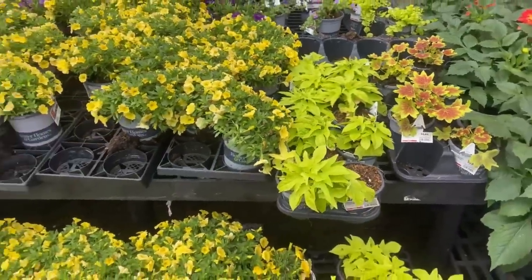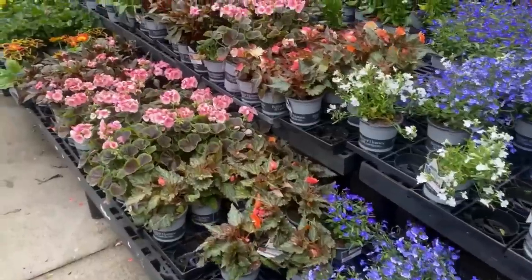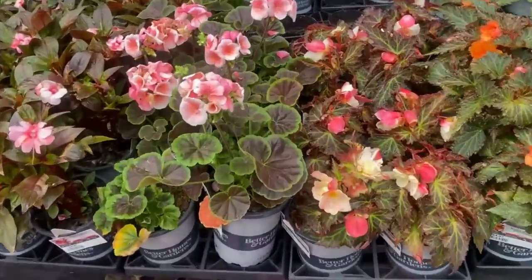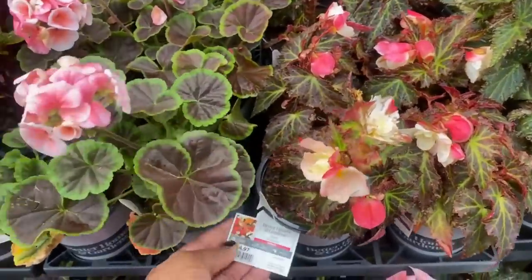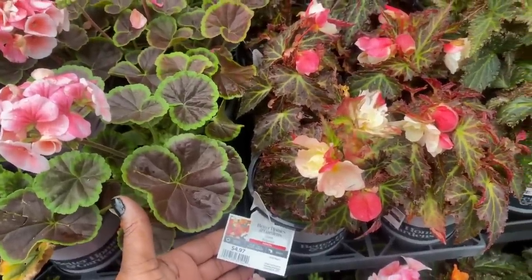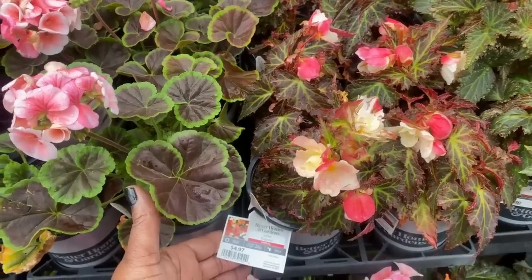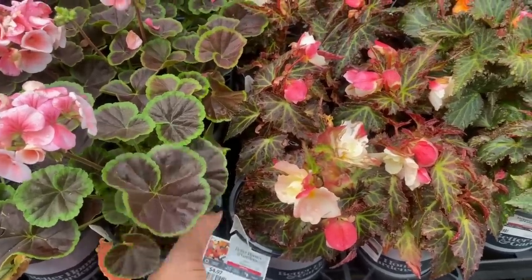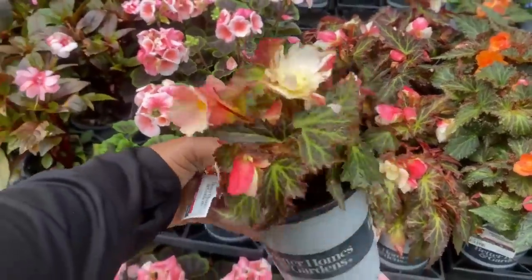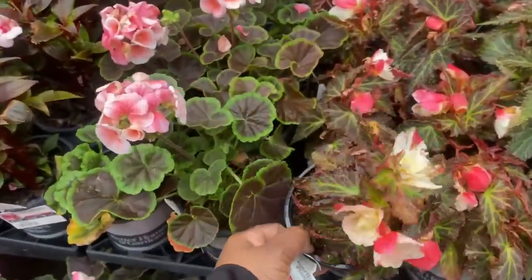I'm on the search for sun-loving begonias. I came across this Aconia begonia — it gets 12 to 16 inches tall, loves sun or shade, water this one daily. It is a one-pint size for $4.97. I was wondering: should I chance it when it says sun or shade?